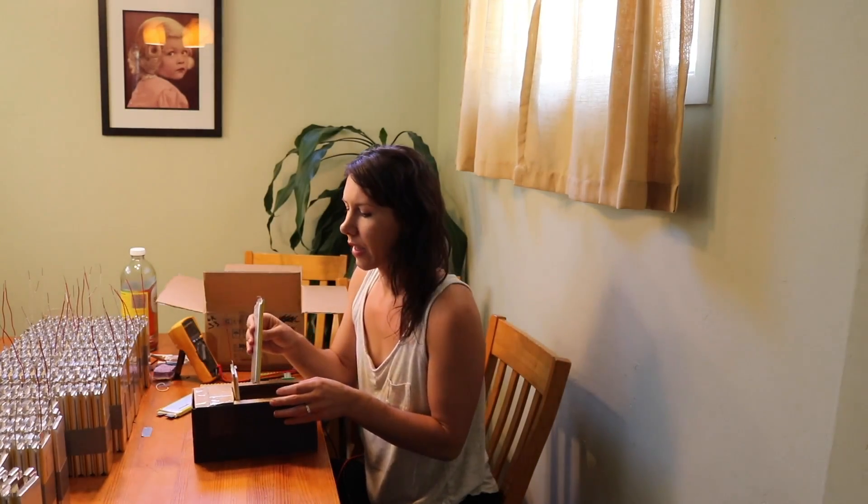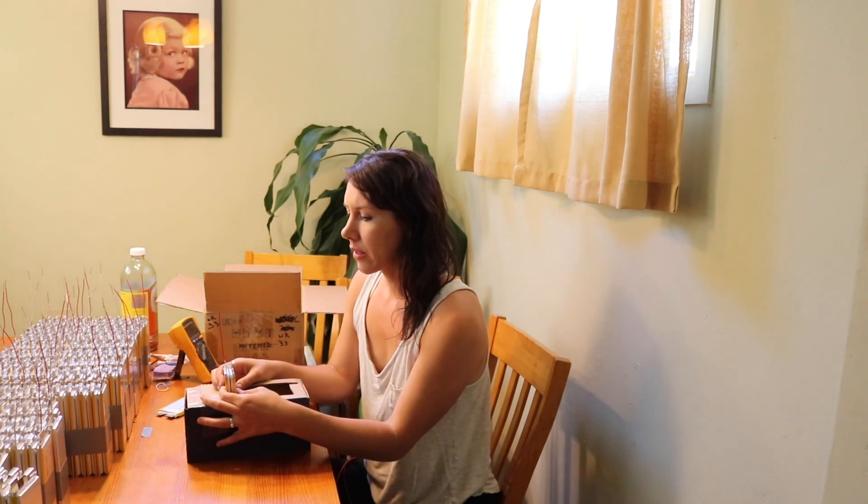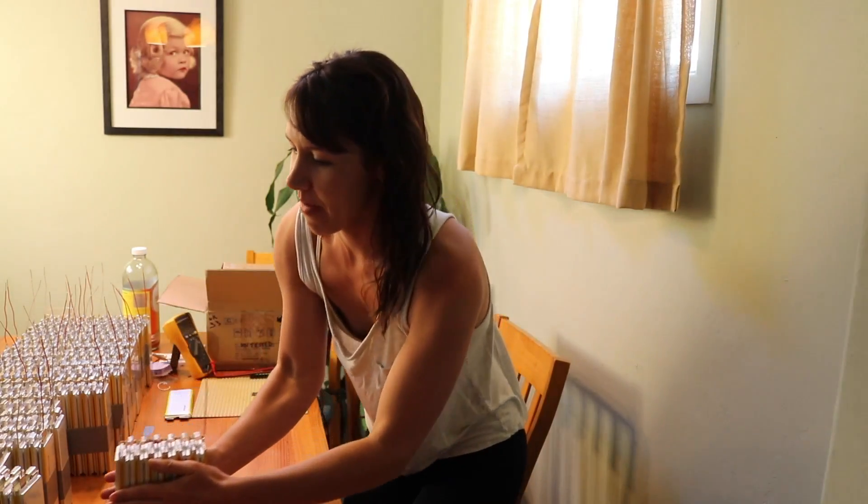This is my last battery pack to put together. That makes 84 packs and 2,000 tabs that I've turned. I'm so ready to be done. The last battery pack is done — I'm done!